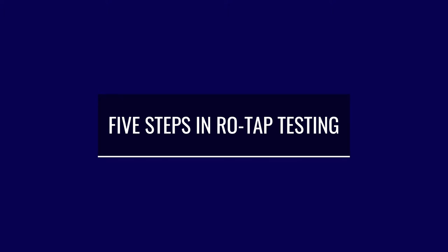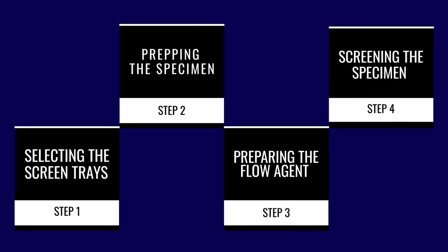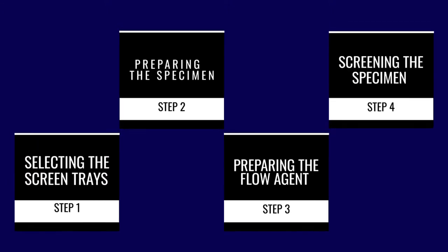There are five steps to using the ROTAP system: selecting the screen trays, prepping the specimen, preparing the flow agent, screening the specimen, and then evaluating the results.